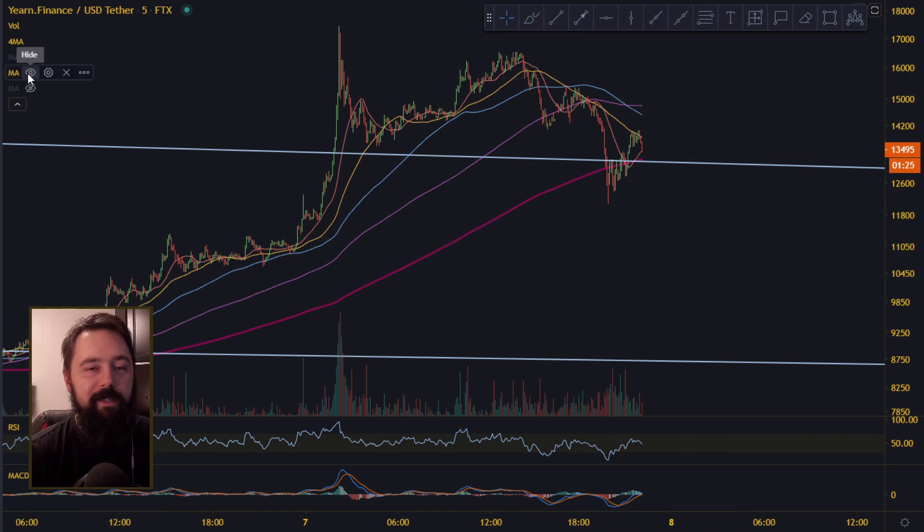It's not normal pullback on the daily to go down to the 400 moving average. On the daily, we are looking at the 20 and 50. On the weekly, 20. On the monthly, like 10 or 20 maybe — if it's 50, that's bad.